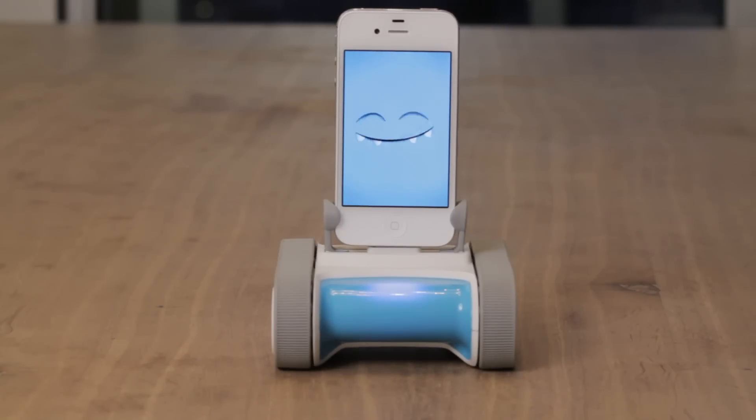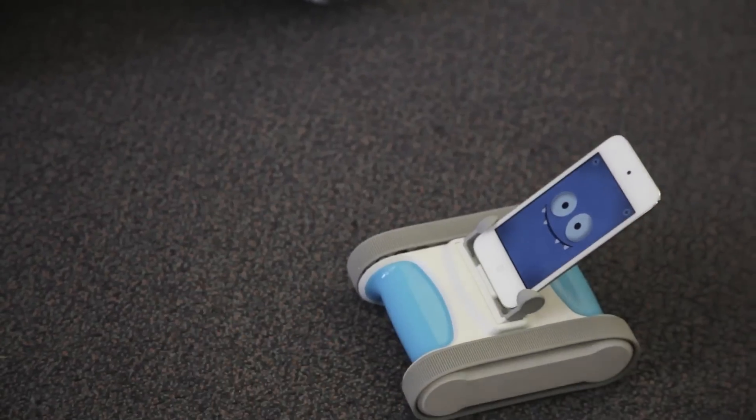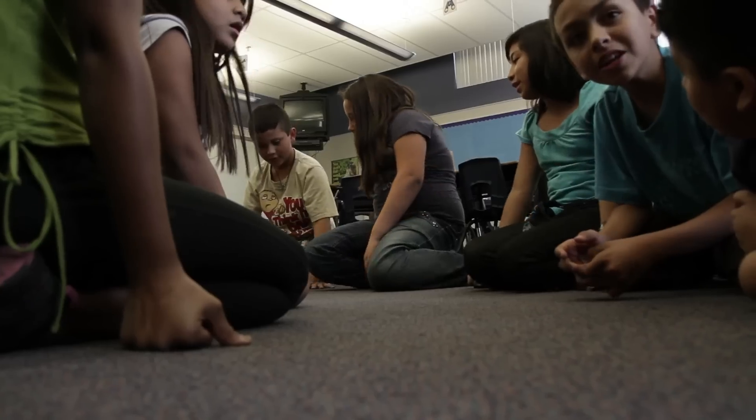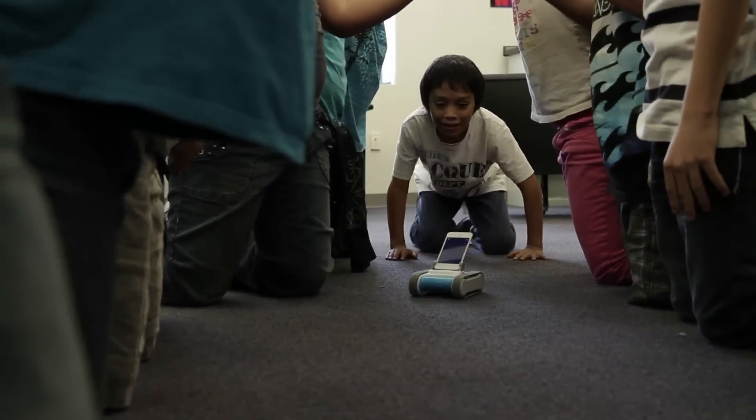One of our goals is to get kids really excited about computer science and software development. But a lot of times it's hard to convince kids that it's exciting when they're just typing numbers into a text editor and executing code. Instead, we need to figure out how to get Romo from here into sister's bedroom where he can harass her and chase her around or scare her. These are problems that are fundamentally motivating to kids, and it's a natural way for kids to learn about technology and computer science in a way that they actually care about.